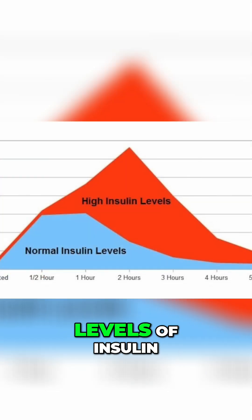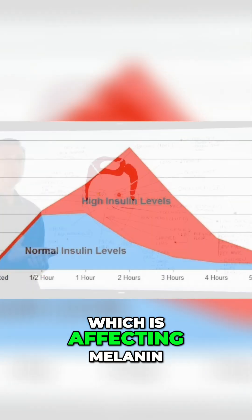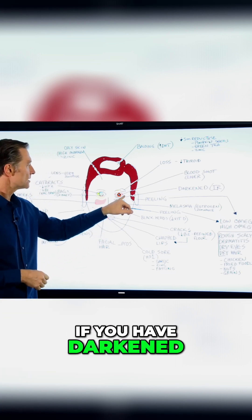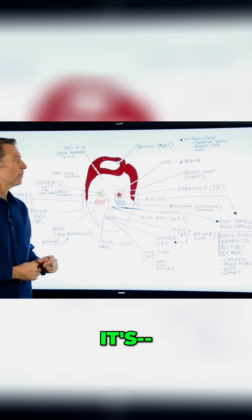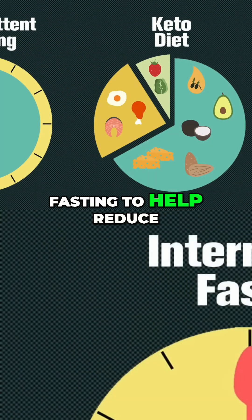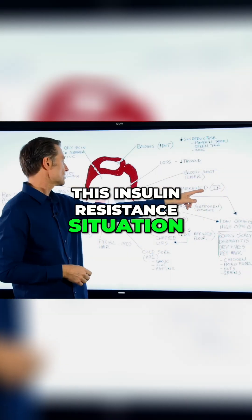Dark circles under the eyes come from high levels of insulin, which is affecting melanin in the body. So if you have darkened circles underneath the eyes, what you have to do is get on healthy keto and do intermittent fasting to help address this insulin resistance situation.